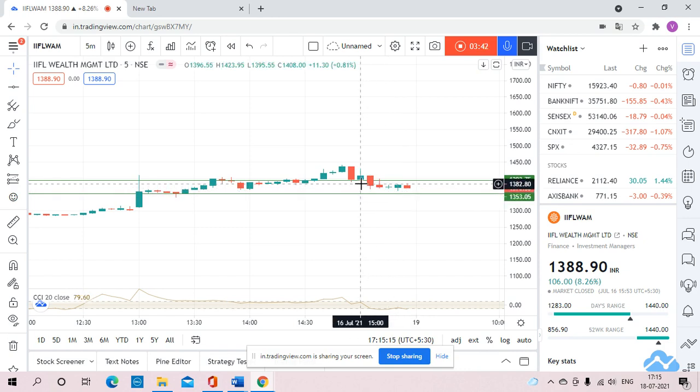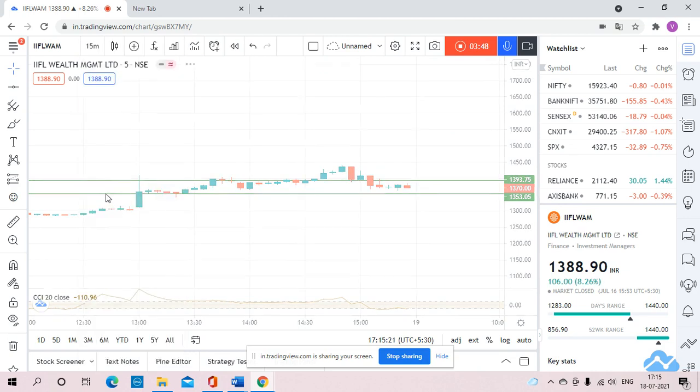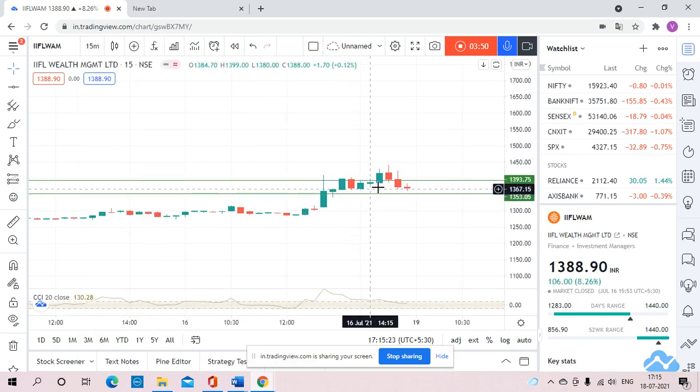So till the time the stock is not giving closing above 1395, we need not to enter the stock. Here on 15 minutes — this was the 5-minute time frame candle. If we talk about the 15-minute time frame candle, there was not a single candle which has given a closing above 1395.